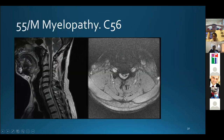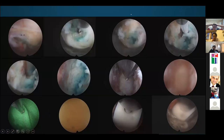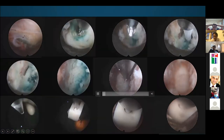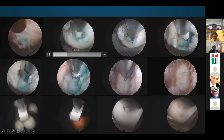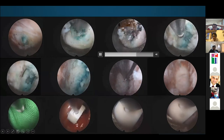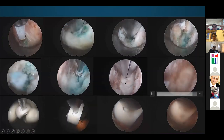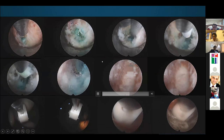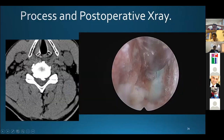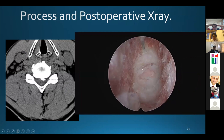The second case is also myelopathy at C5-6 due to a central herniated disc — post-operative MRI shown. As mentioned before, all processes are under endoscopic view. During the operation, water irrigation and minimal bleeding guarantee a clean view as seen in this video. You can see the PLL and the dura. The uncovertebral joint is visible on the lateral side, and after PLL removal, the dura is clearly visible.